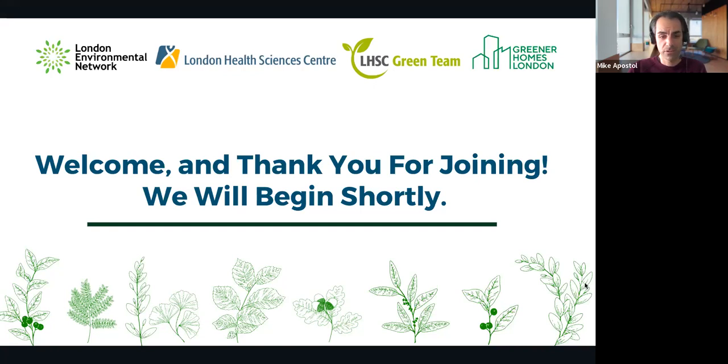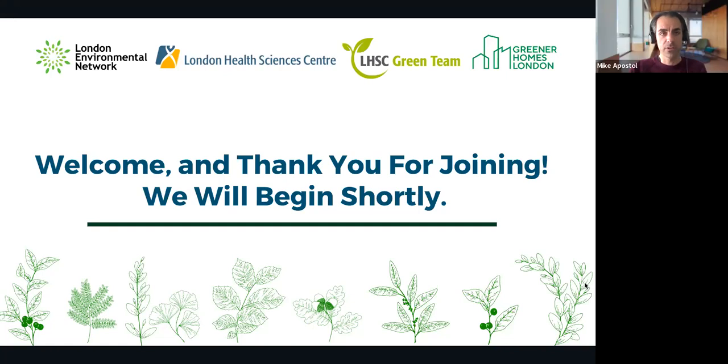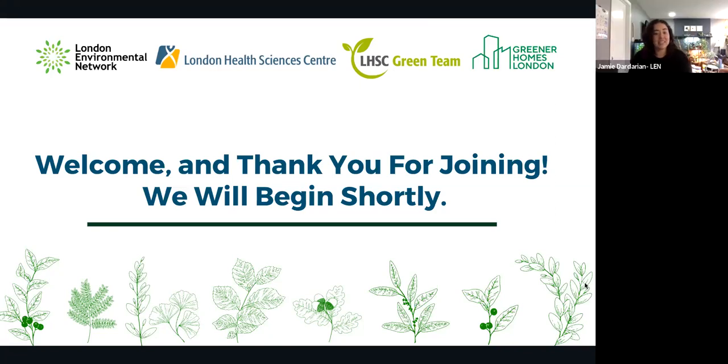Participants are encouraged to use the chat or Q&A function for questions, which will be answered at the end. The session can run past one o'clock if needed, and follow-up questions can be emailed to Mike, the LHSC Green Team, or Jamie.